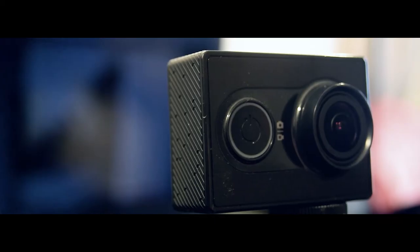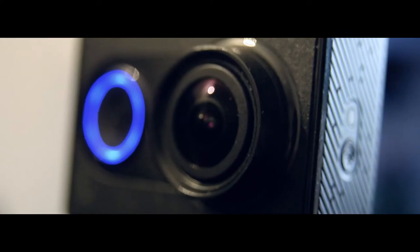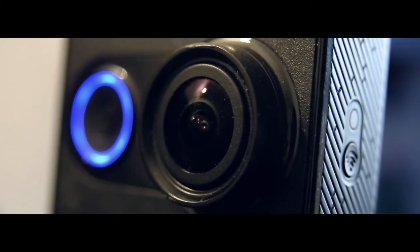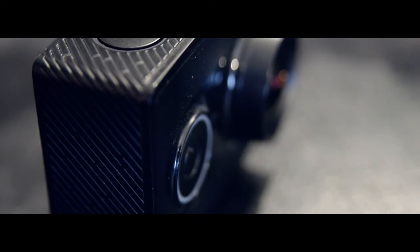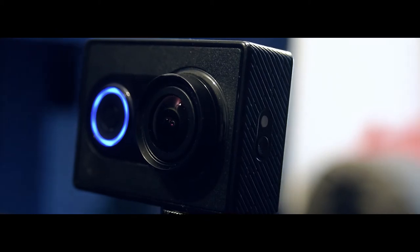I think it's time for me to formally introduce my Xiaomi Yi 2K. For 50 bucks this thing is a beast, and I've used it in everything from action to studio recording, as you've seen in some of my previous vlogs.